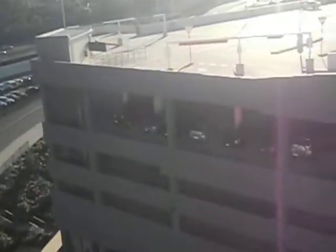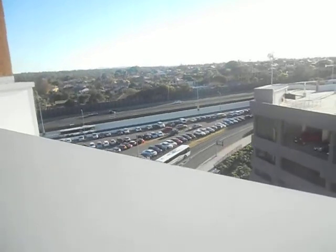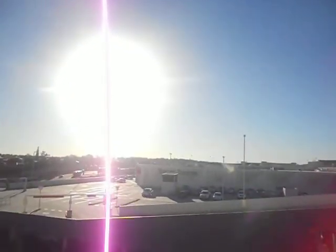Here's the car park floors. Car park lot. Here's the Logan City service bus. Pretty cool.